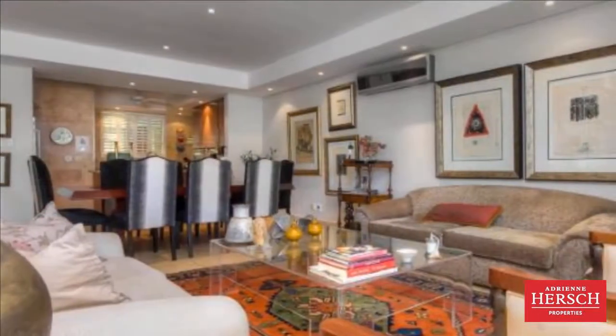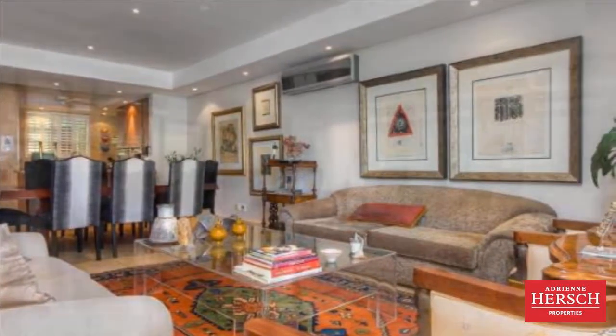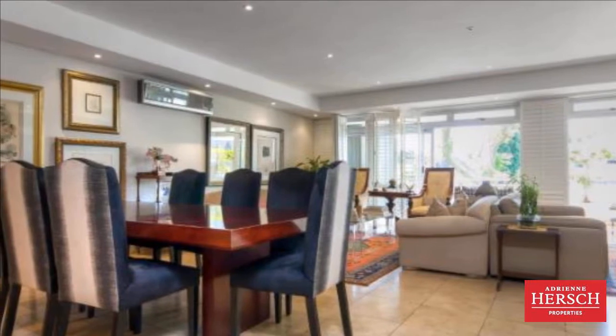Entertaining the warm atmosphere of the dining and lounge and TV area, accessed through aluminium sliding doors with American shutters onto a fabulous patio with braai.